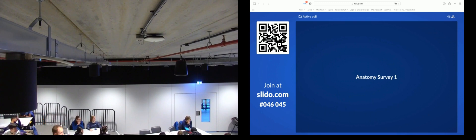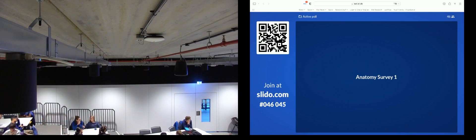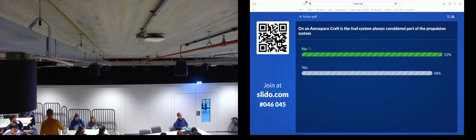Let's look at the poll results. The question was: on an aerospace craft, is the fuel system always considered part of the propulsion system? It's pretty close - interesting. Now this is one of those things you're going to see on the quizzes and the final exam. When you see the word 'always,' what are you looking for? You're looking for a case where it isn't - where we have a fuel system that's not part of the propulsion system.